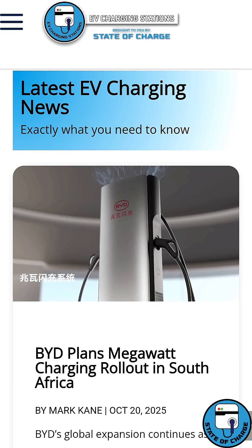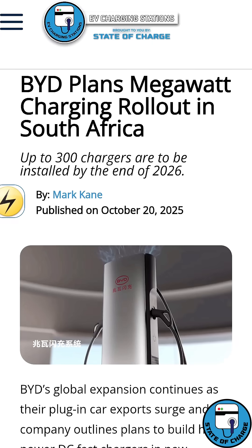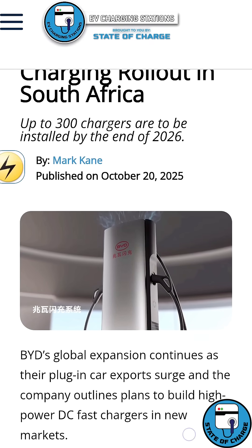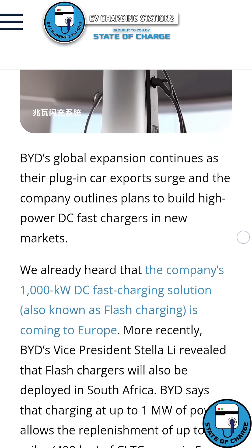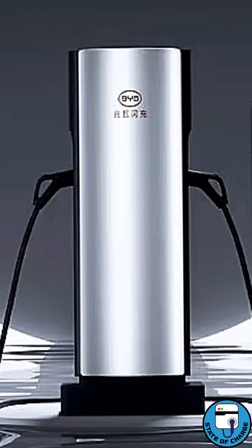Now for the good news. The good news is BYD just announced this week that it's going to be blanketing Cape Town with high-speed DC fast chargers. It promises within the next year or two to have 200 to 300 sites of their new megawatt flash charger, and that will basically cover all of Cape Town and beyond with a DC fast charging network. So even though right now there aren't a lot of options for public charging here in Cape Town, the future looks bright. Within a year or two, the entire area is going to be blanketed with BYD one-megawatt flash chargers.